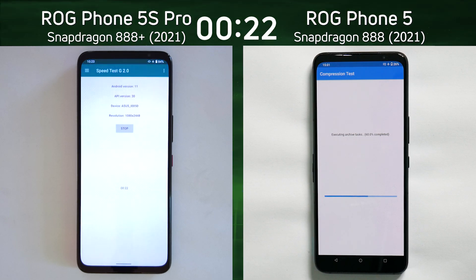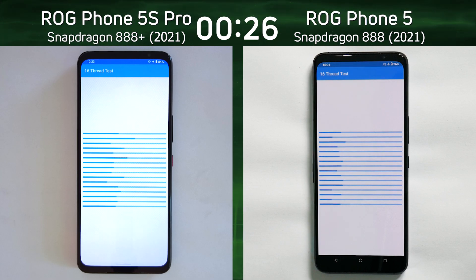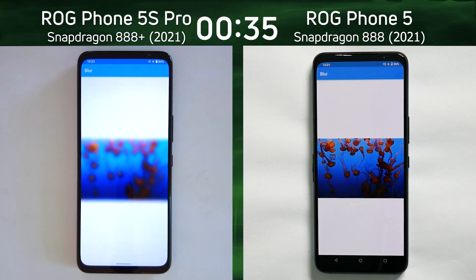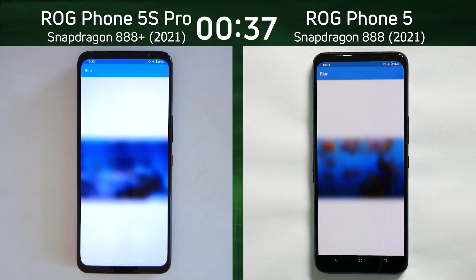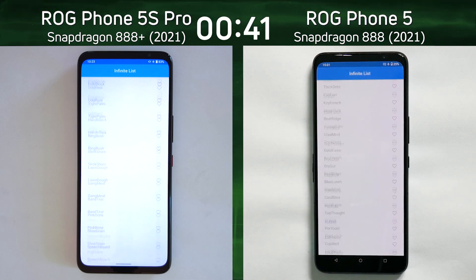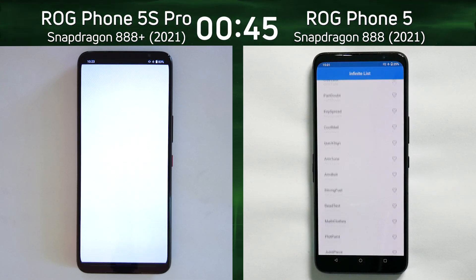We are in the compression test and there's a slight lead there by the 5S Pro with the 888+. It was the first into the 16th thread test. Both of them are now going through the 16th thread test. Interesting patterns there on the left as it gets to the end first — it's the first into the blur test, which is the mixed CPU-GPU part of this test. The ROG Phone 5 with the Snapdragon 888 is not far behind, only a fraction of a second at the moment.